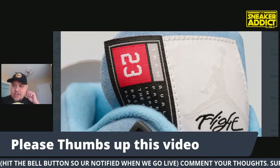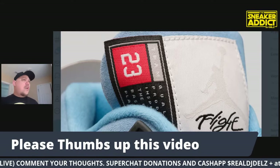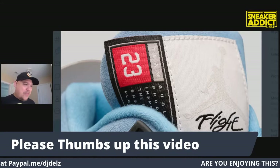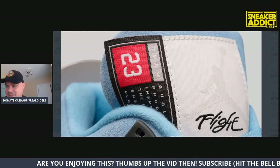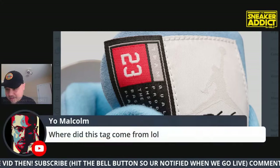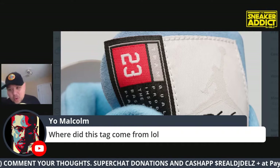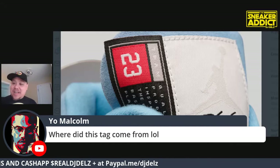Delz Nation, we are really kicking ass - most of our videos are over 100 likes now. The thumbs ups tell me to do another video. Every day I feel like maybe I should stop doing this, but when I look at the last video and see over 100 likes, I do another one. Where did this tag come from? It says Team 23 - is this a motorsport kind of thing? I really don't know. I'm the sneaker addict, not the sneaker expert.